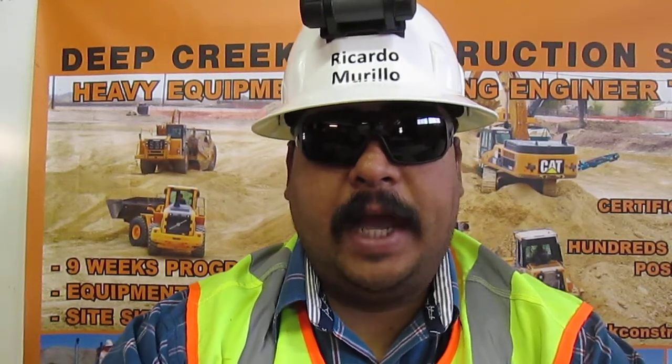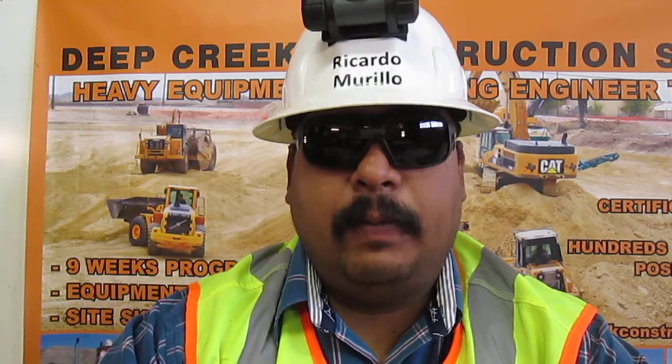I am Ricardo Barillo from San Diego, California. I am a trained and certified heavy equipment operating engineer. This is my video resume. It is in two parts: equipment skills and certificates. First, my equipment skills.